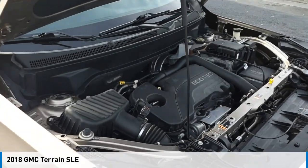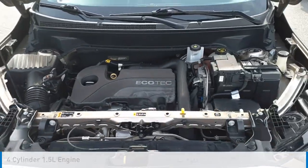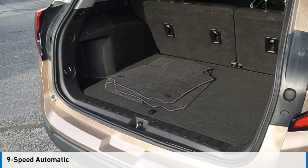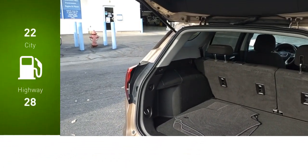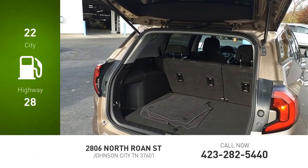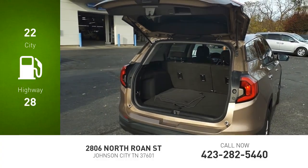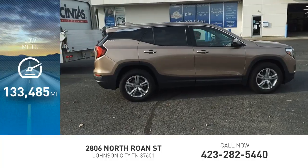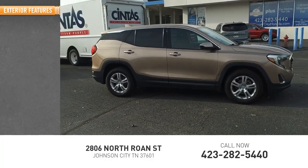This vehicle is powered by a front-wheel drive, 4-cylinder, 1.5-liter engine and comes with a 9-speed automatic transmission. Great fuel efficiency saves you money by requiring fewer trips to the gas station. This vehicle has less than 135,000 miles.